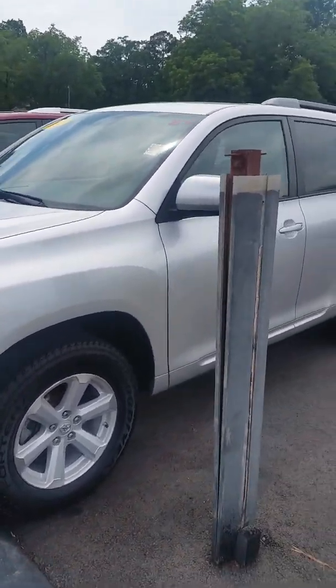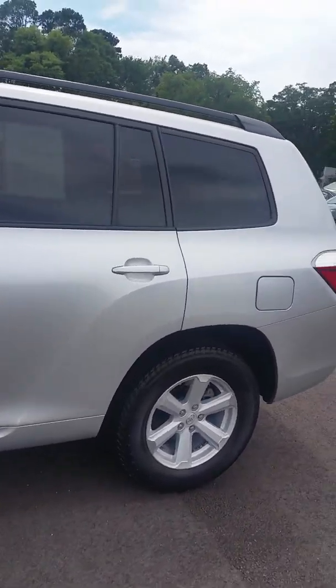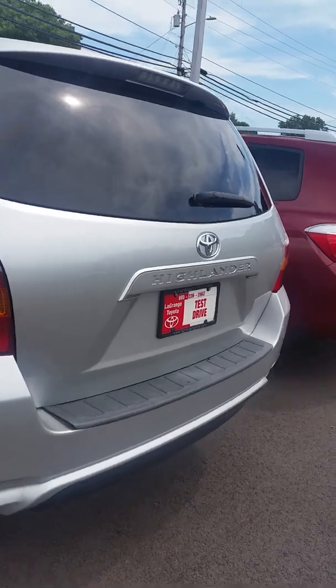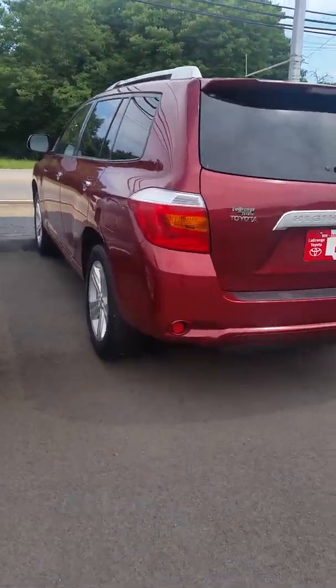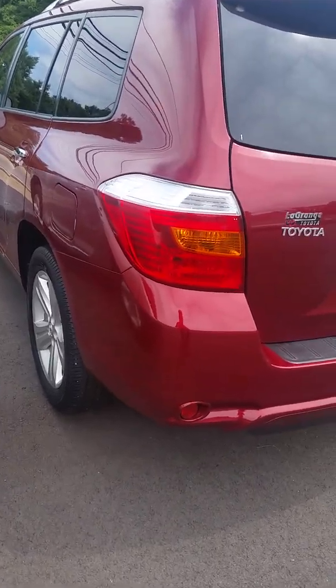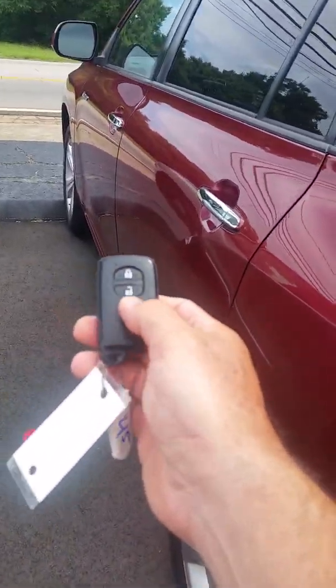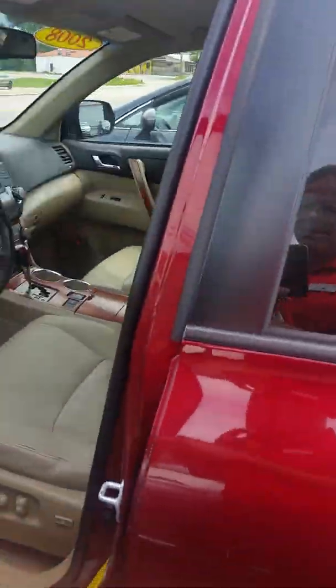Mr. Horace Jefferson, as you can see we have quite a selection of Highlanders. This one is a 2010 — you inquired on the 2008, which is the red one right beside it. It's a Limited, so it's gonna have the key fob to open and lock the door.